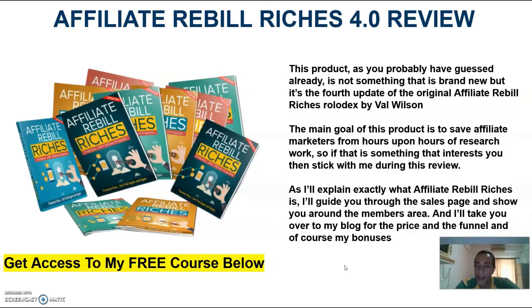I'll explain exactly what Affiliate Rebill Riches is, I'll guide you through the sales page and show you around the members area, and I'll take you over to my blog for the price and the funnel, and of course, my bonuses.